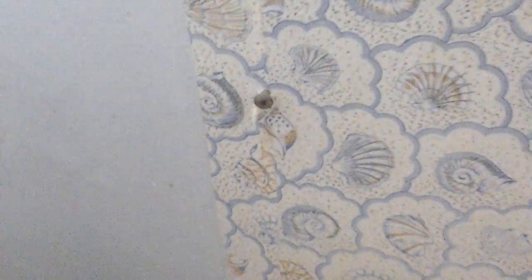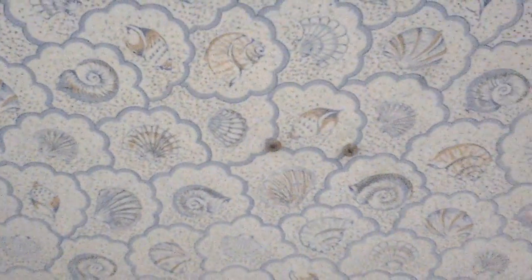Oh yeah, this over here, I don't know what that was. Looks like one of those little Dixie cup holders somebody ripped off the wall. I have no idea what that screw is. Yeah, somebody painted on that.